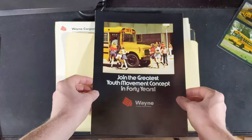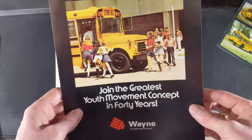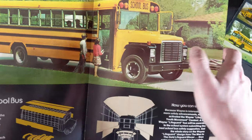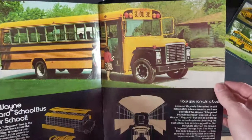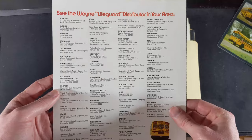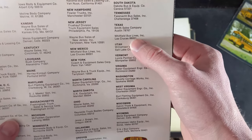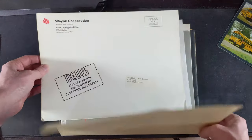'Join the greatest youth movement concept in 40 years' — so we're looking at the 70s here because of that Loadstar, which is beautifully spec'd. I'm not really a fan of the black down here on the fenders but it doesn't look bad. Then we have all of the different Wayne dealers — where was ours? Martin's. And the one in Texas — Las Cruces, that's New Mexico. Austin, okay. Definitely want to look those up later just for curiosity.